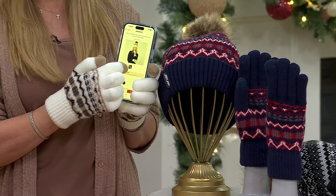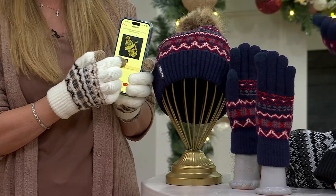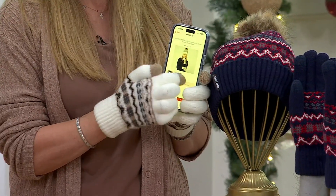Over a thousand have now been ordered, with another 800 people on the lines. Take a look — this is a warm, cozy, yummy glove that you can still use your devices with.